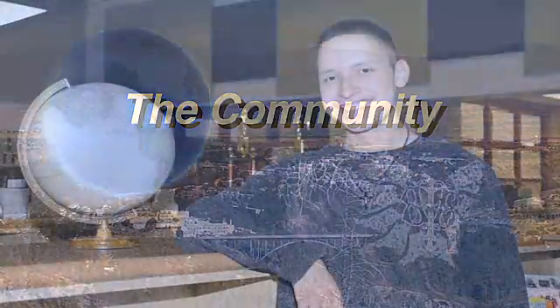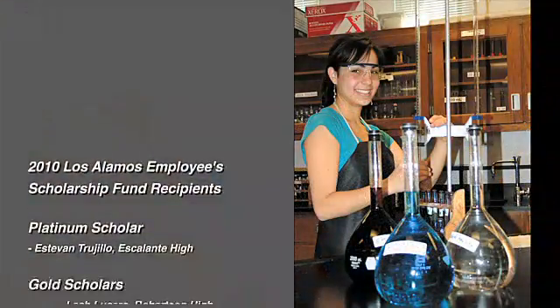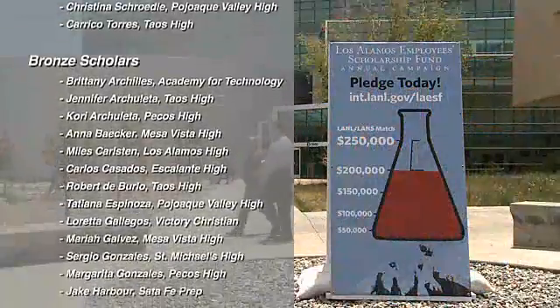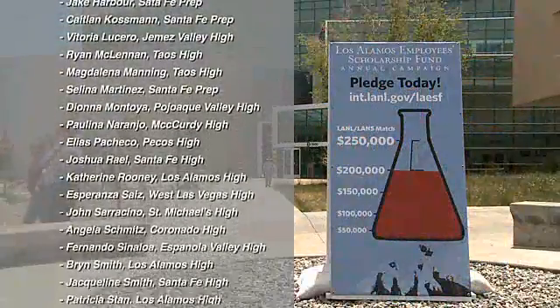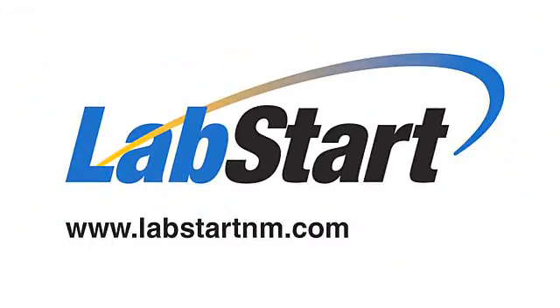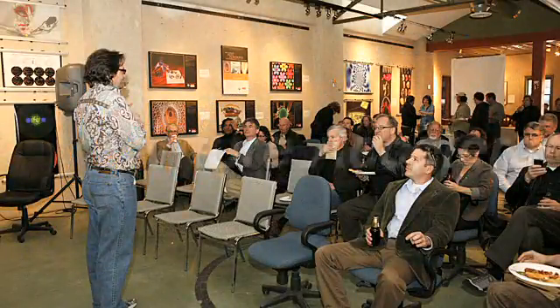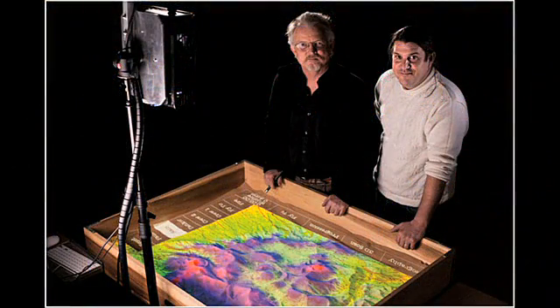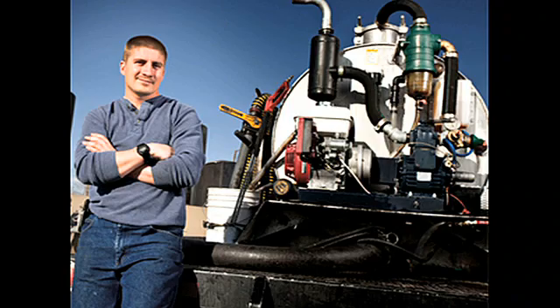Fifty-five New Mexico students are receiving scholarships, thanks to the generosity of Los Alamos National Laboratory employees who donated to the Los Alamos Employees Scholarship Fund. The lab, in March, announced two new awards from its Venture Acceleration Fund. One New Mexico business models wildfires; the second is developing a better way to convert vegetable oil to diesel fuel.